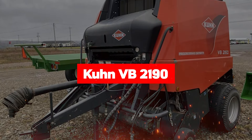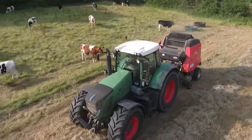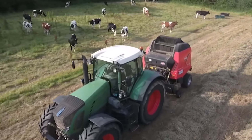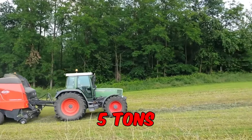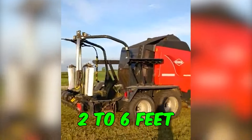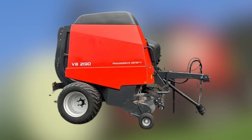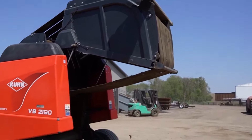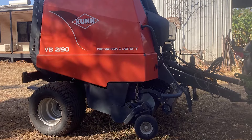The spotlight is on the Kuhn VB-2190, a machine where precision meets power for unmatched baling performance. With a bale width ranging from 3 to 6 feet, this baler ensures versatility in bale sizes to meet your specific needs. Equipped with a single-axle design and weighing 5 tons, it's both robust and maneuverable, making it the ideal companion for any baling operation. It can form bales ranging from 2 to 6 feet in diameter. With a pickup width of 6.9 feet you can cover more ground in less time, maximizing efficiency in the field. With a minimum demand for power takeoff of 54 horsepower, this baler packs a punch without draining your tractor's resources. With a transport length of 13 feet and width of 8 feet, transporting this baler from field to field is a breeze.